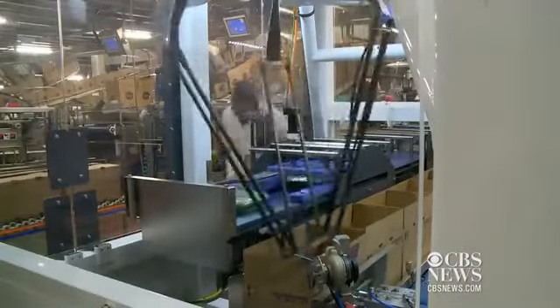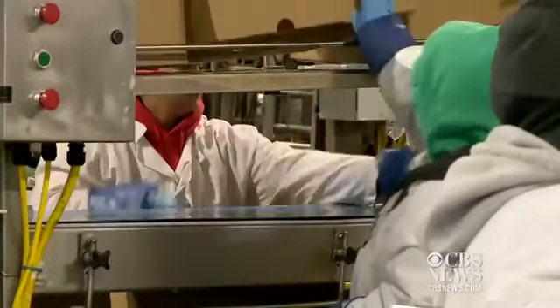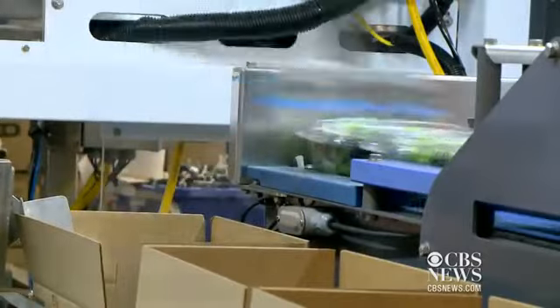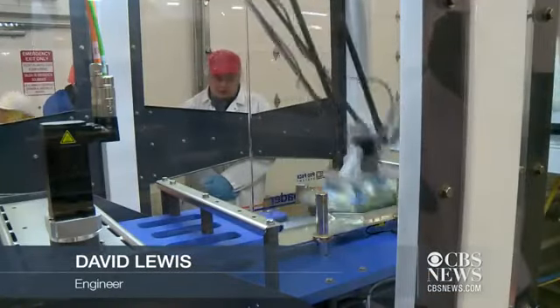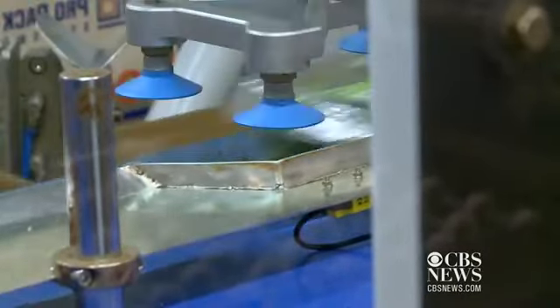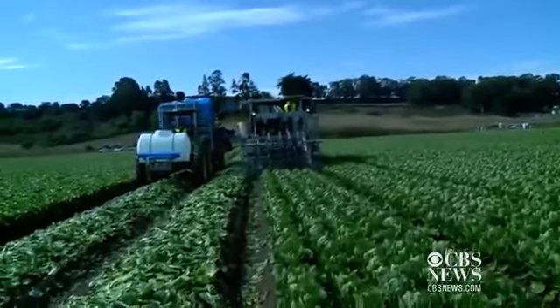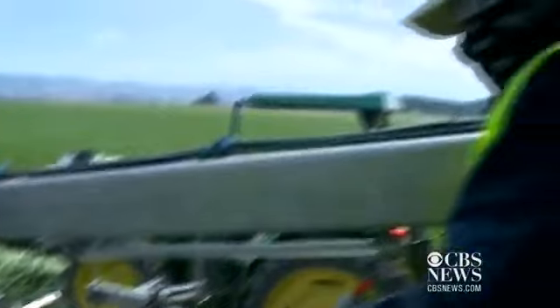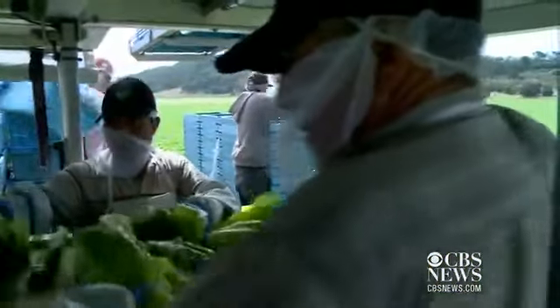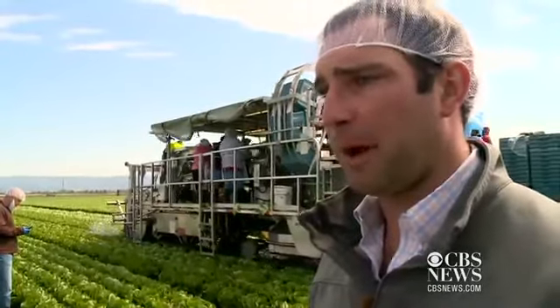Taylor Farms' Robo Packer works 18 hours a day loading boxes of lettuce with pinpoint accuracy, doing the work of six humans. The Robo Packer will pay for itself in two years. It eliminates the risk of repetitive motion injuries, which is always a concern in a job like this — it's a hard job to do all day, eight hours, and it's hard on the body. Taylor Farms says for every two low-skilled jobs lost, they're creating one high-skilled job to maintain and operate the machines. It's creating a better job where people can make more money and they feel better at the end of the day, not bending over doing back-breaking work.